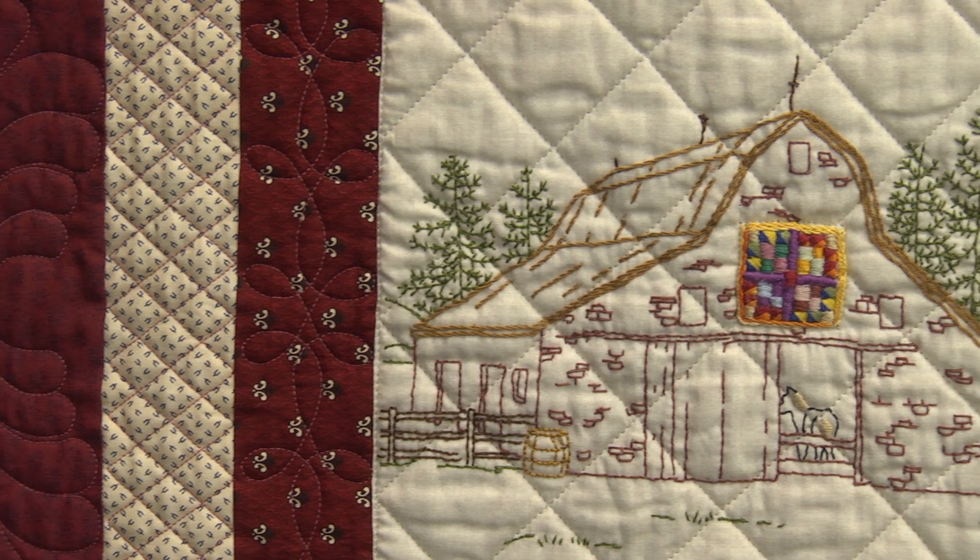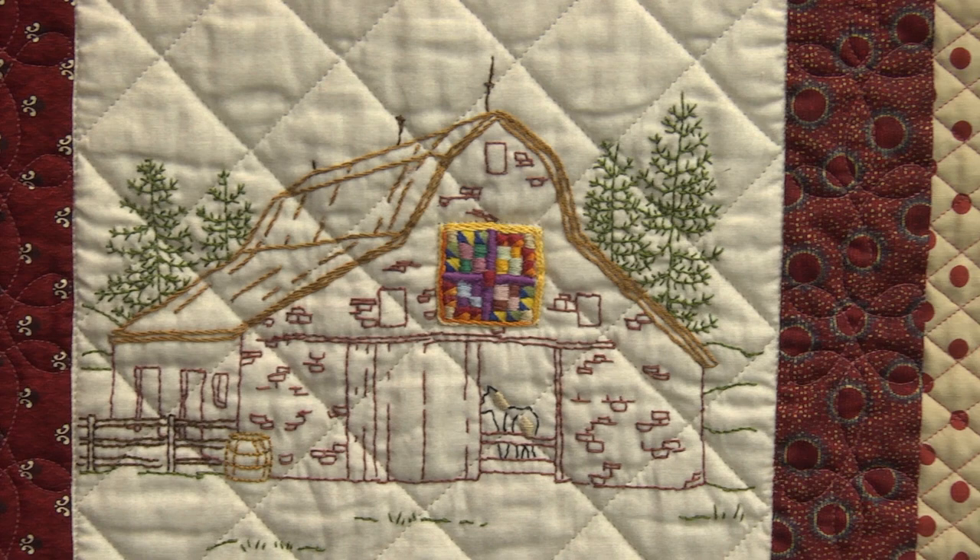I found the pattern at a quilt shop down in Madison, Indiana that I love. I've always liked old barns, so I bought the pattern and I worked all winter sitting by the fire, hand embroidering all these. And then I went to my stash and pulled out fabrics and put it together.